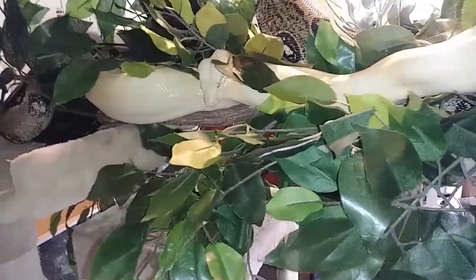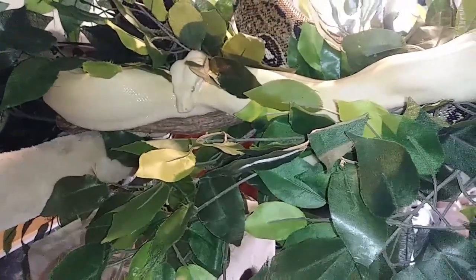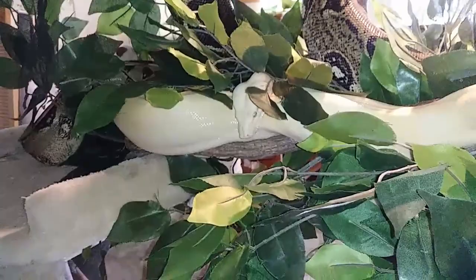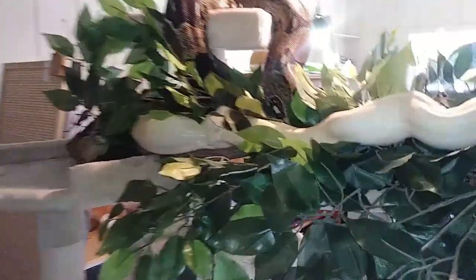If you're thinking about boas, here's my suggestion: get one. That's my suggestion — get one. They're magnificent. You won't regret it. I truly don't believe that you would regret getting a boa. Here they are on the snake tree — we got three boas hanging in the snake tree.